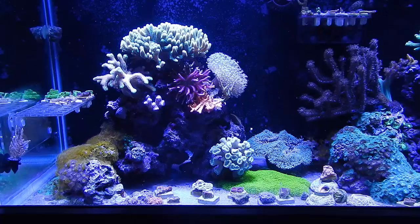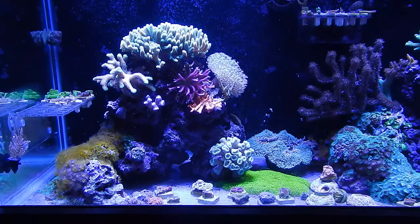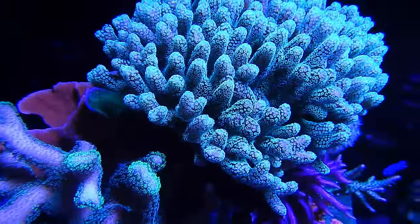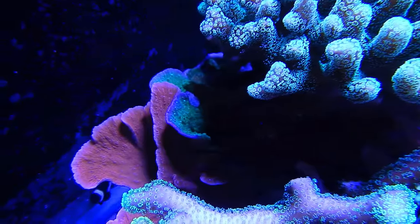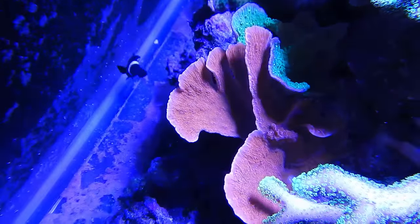What happens over a period of time is corals are going to fight for space — they chemically burn each other and shade each other out, that's just how nature is. What I do is I stop that from happening. I go in there with a pair of bone cutters, cut the green bird's nest and cut the cat's paw, allowing them to continue to grow out but not into each other.